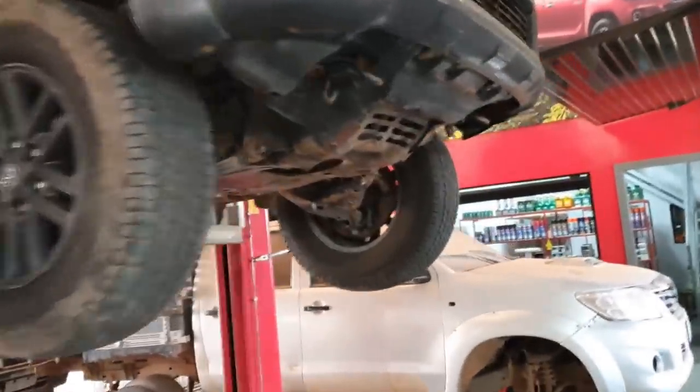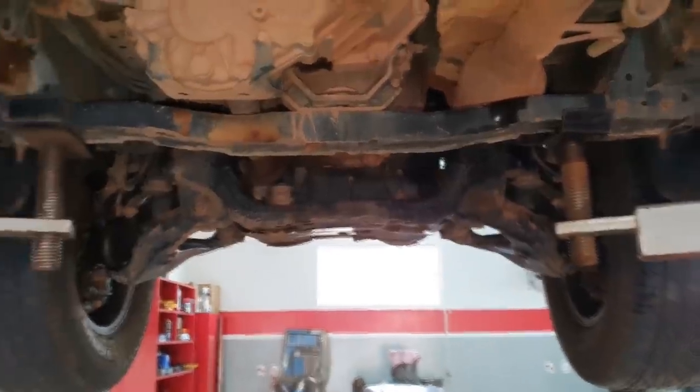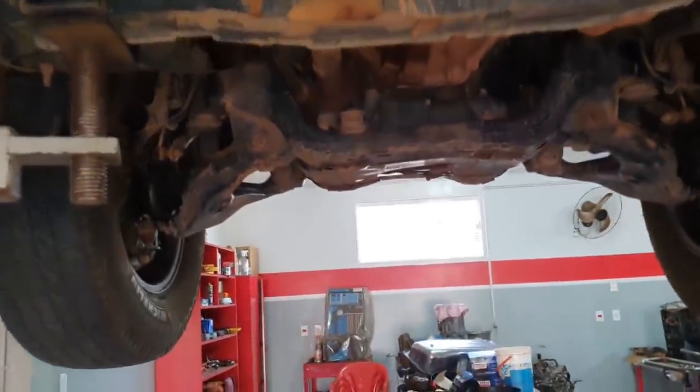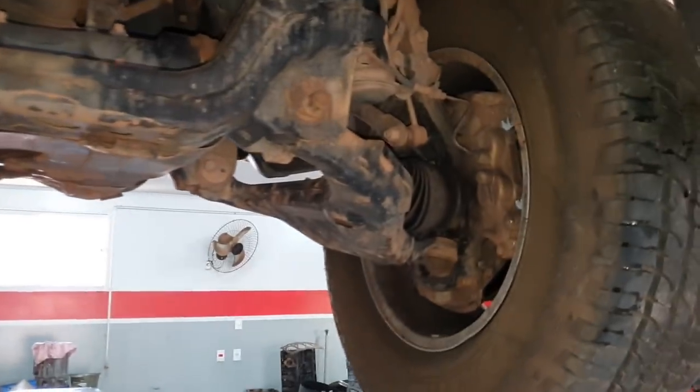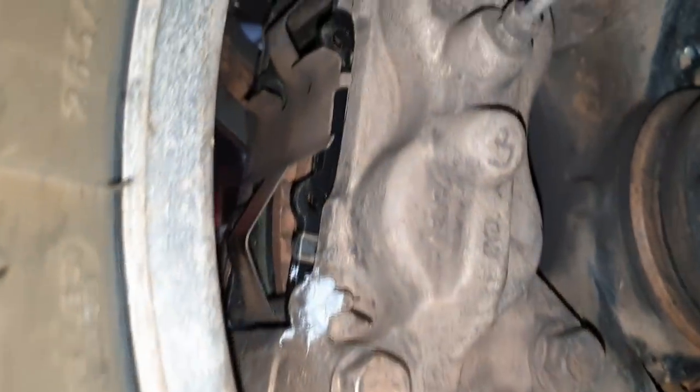Vai ser interessante monitorar: vai andar alguns milhares de quilômetros e a gente vai ver se esse lado direito novamente ficou mais acentuado que o esquerdo. O lado direito da caminhonete — não de quem está filmando. A pastilha do lado direito desgastou, o lado esquerdo ficou praticamente novo. E aquele detalhe do protocolo: um siliconezinho nos pinos, só pra garantir, pra não ficar com bateção nem barulho.